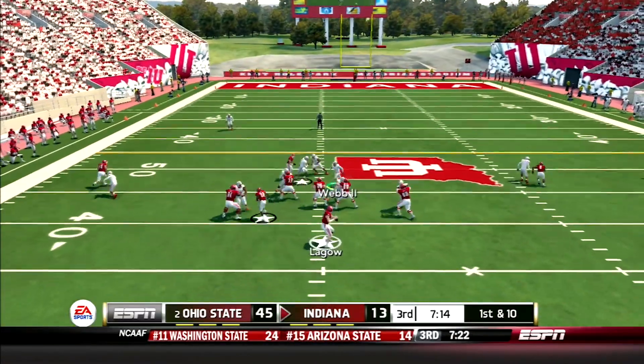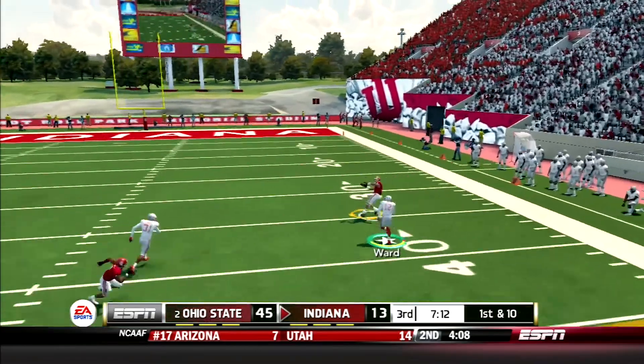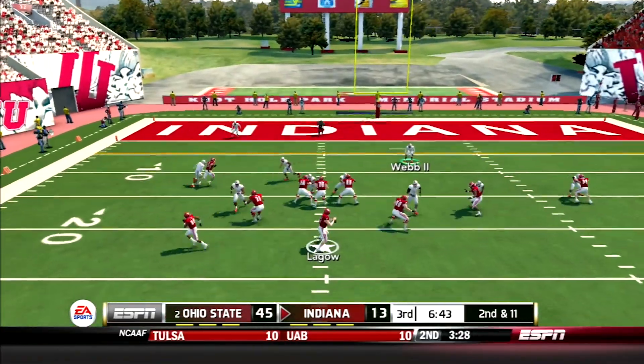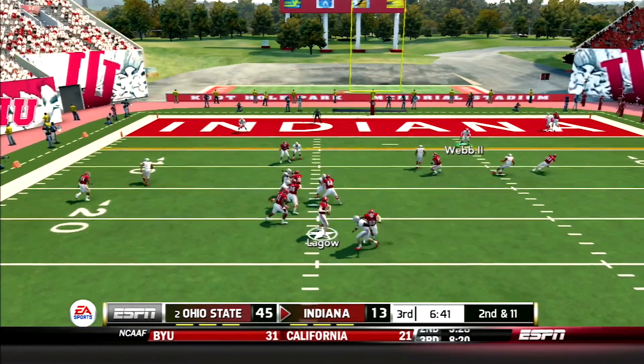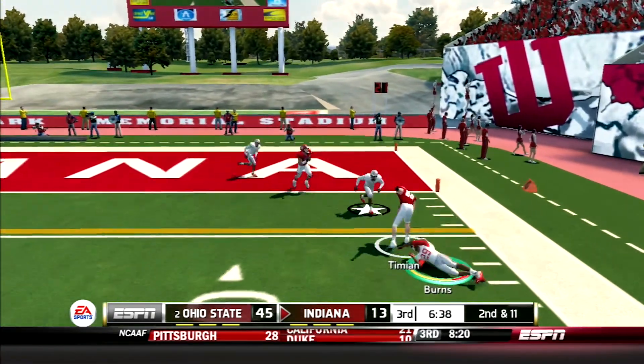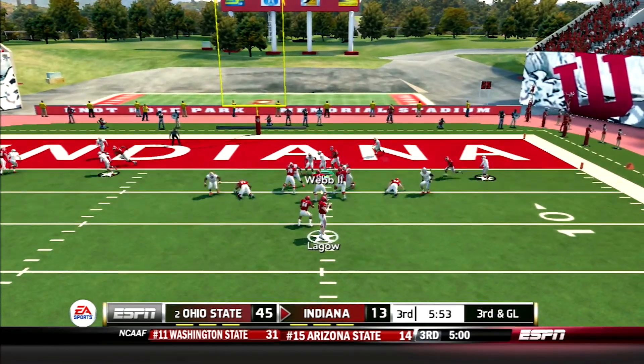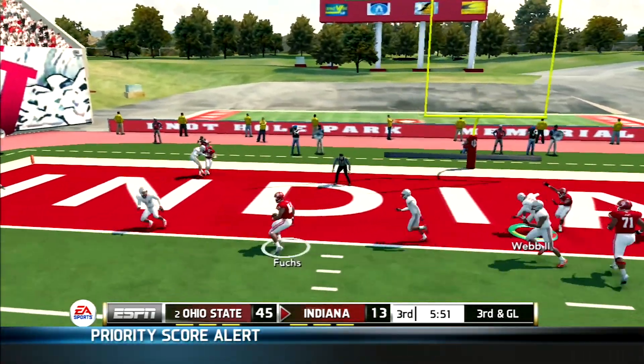Second half — the Hoosiers look to strike quick. Legault finds Cobb on the sideline for a huge gain of 41 yards. Then Legault returns to the air, finding Timion on the out route. He sheds a few tackles and is knocked out at the three-yard line. Legault finds Futch in the end zone from five yards out — 45-20 Buckeyes.